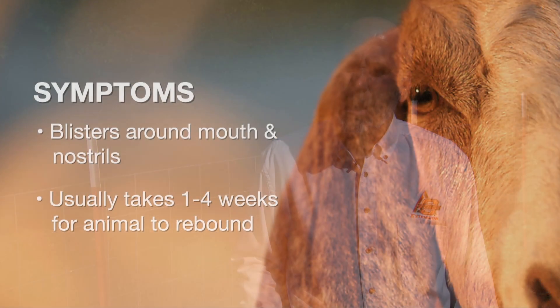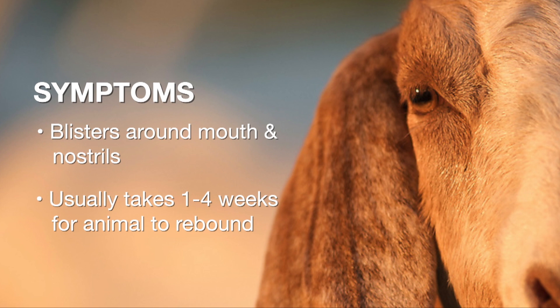Typically what you're going to see is blisters or vesicles around the mouth, the lips, maybe around the nostrils, and occasionally around the feet — you'll see these lesions.